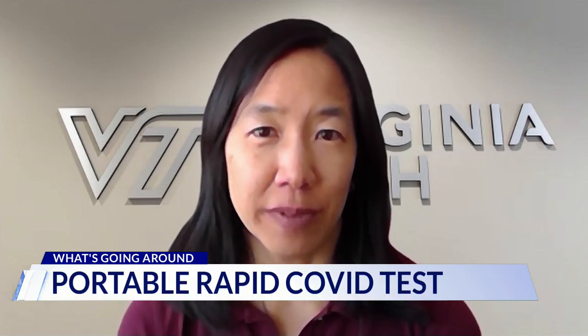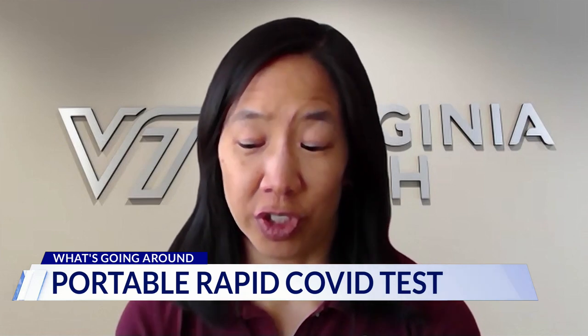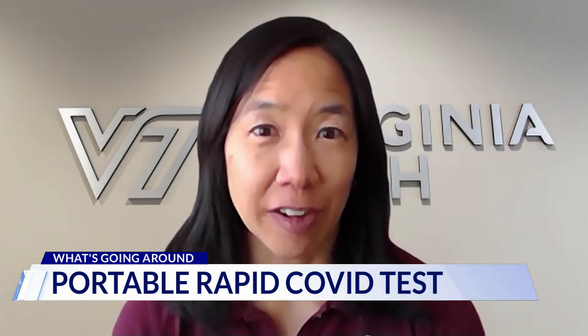The idea is that you could carry this around in a backpack or a purse, and then if you think you might be in a risky situation, you could run the test and then shortly thereafter know whether there is maybe a lot of virus in the air — and that you should either get out of there soon, put on a mask, or take other measures to reduce the amount of virus in the air.